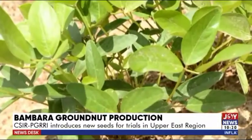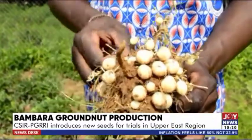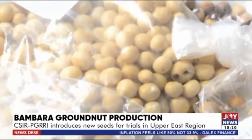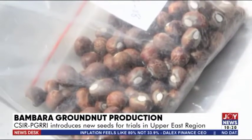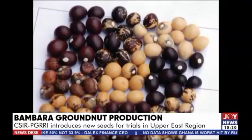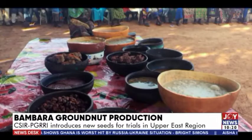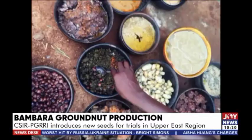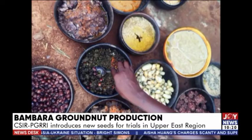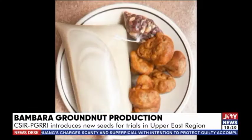The Bambara groundnut is a leguminous crop grown for food. It is sometimes called Bambara bean and is similar to the regular beans or cowpea. Bambara groundnut is highly rich in protein. In the Upper East region, Bambara groundnut seeds are commonly called suma and are very important in traditional settings, mainly because many foods prepared during the performance of funerals are from Bambara groundnuts. They are also used for making pastries like the popular Kose, which is consumed with hausa koku for breakfast by many Ghanaians.